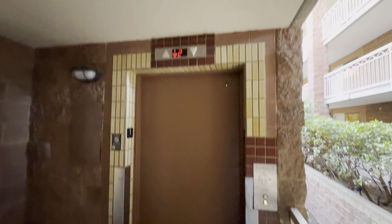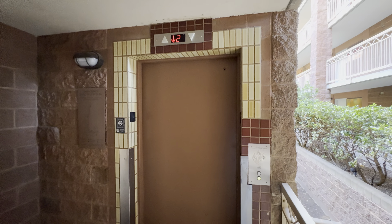This is the elevator that goes down a floor further than one at the Embassy Suites on the far east side of Tucson, Arizona.